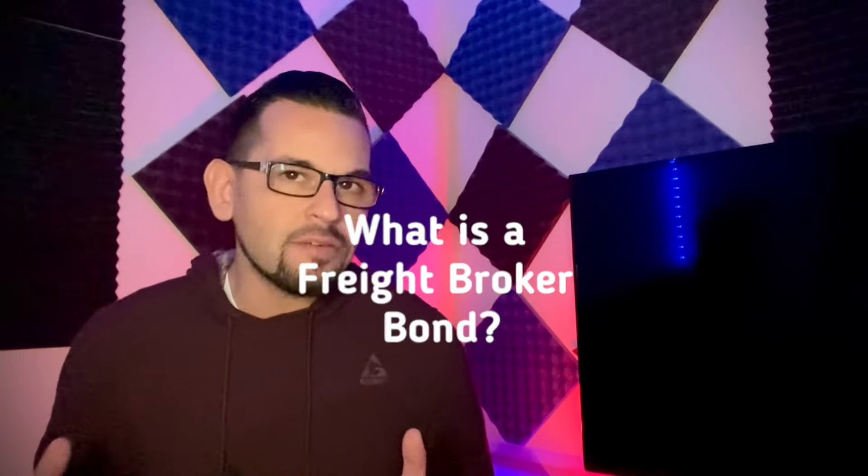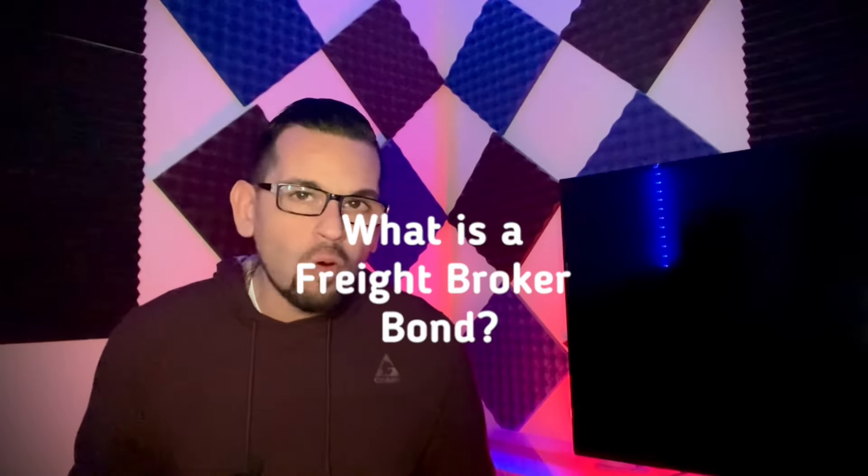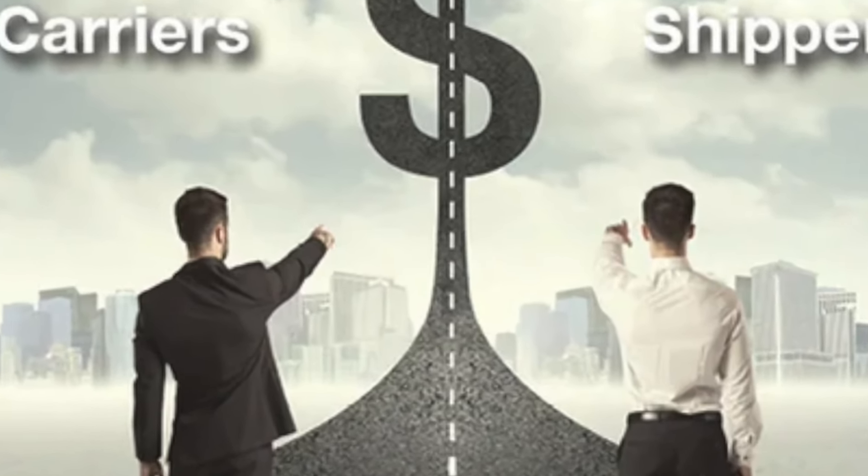So what exactly is a freight broker bond? At its core, it's a form of coverage that safeguards shippers and carriers and ensures that freight brokers comply with industry regulations and fulfill their financial obligations. To put it simply, it's a safety net for those involved in the transportation of goods.